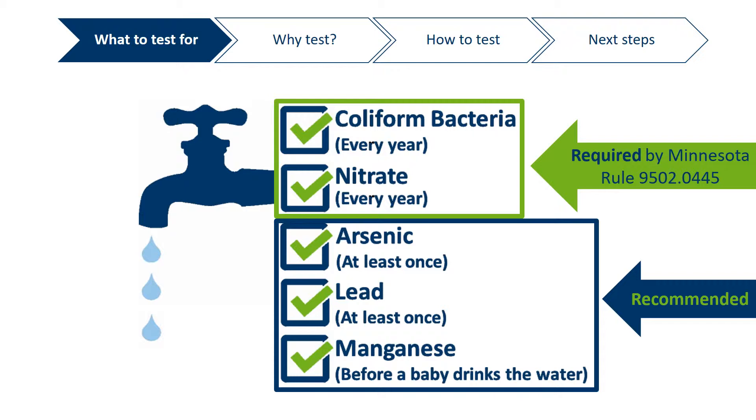Also, be sure to have your water tested if you notice a change in how your water smells, tastes, feels, or looks.